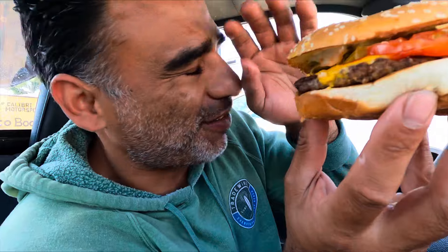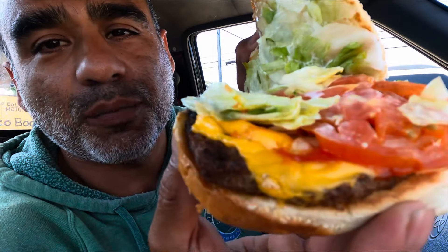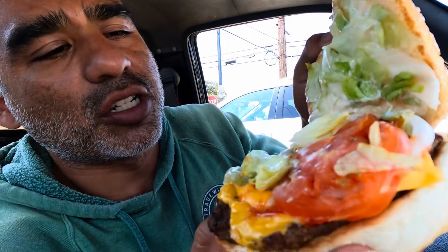Alright, so the burger is definitely looking a little sloppy to me. Kind of looking like a sloppy torta. But anyways, we've got the sloppy looking burger, and I mean, that's what makes these burgers good.